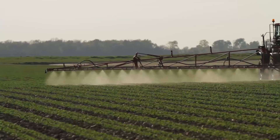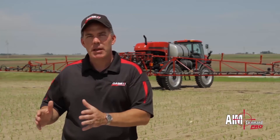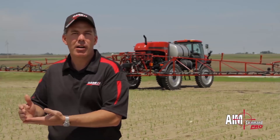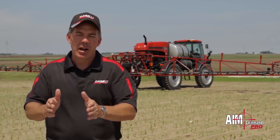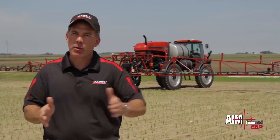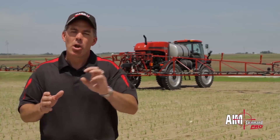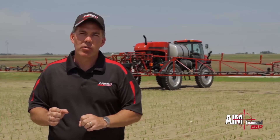The next evolution of the AIM Command spray system is AIM Command Pro. Taking everything that AIM Command offers as far as advantages, we're going to take that one step further with nozzle-by-nozzle control. So instead of shutting off one boom section at a time, we're shutting off individual nozzles — giving a very finite shutoff point. Instead of shutting off 15 feet of boom at a time, we're shutting off 20 inches of spray boom at a time, really maximizing the use of that chemical and not getting overlap where we don't need it.